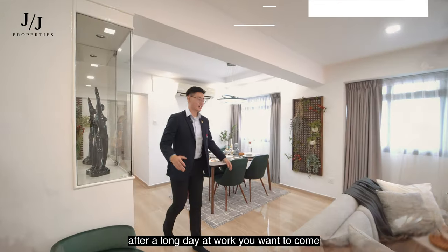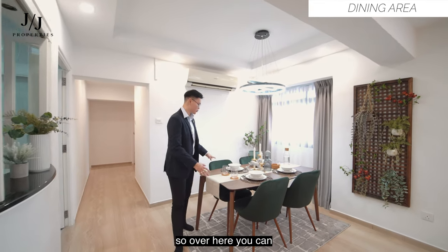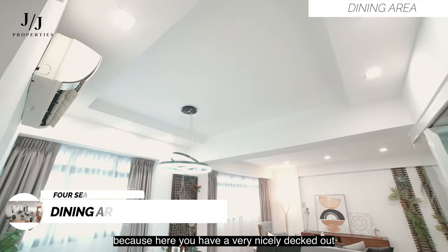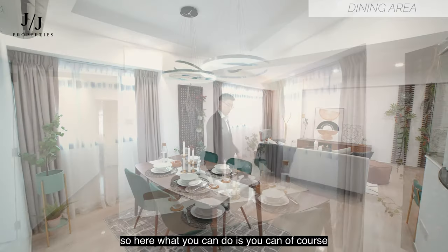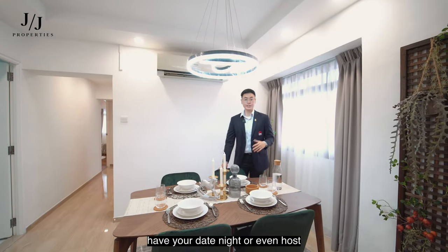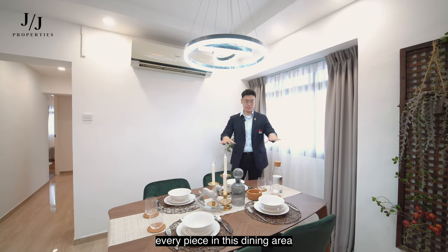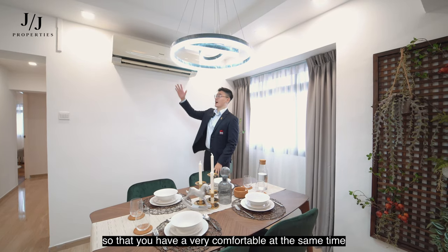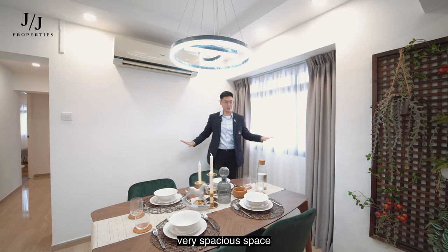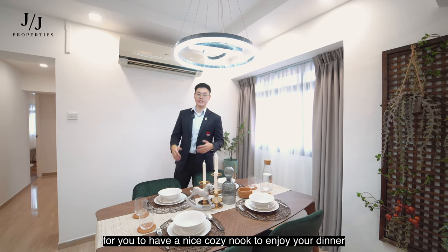After a long day at work, you want to come home to a nice sumptuous meal. Over here you can, because you have a very nicely decked out four-seater dining area. You can enjoy date nights or host your guests comfortably, as every piece in this dining area has been very well thought out to give you a comfortable yet spacious cosy nook to enjoy your dinner.